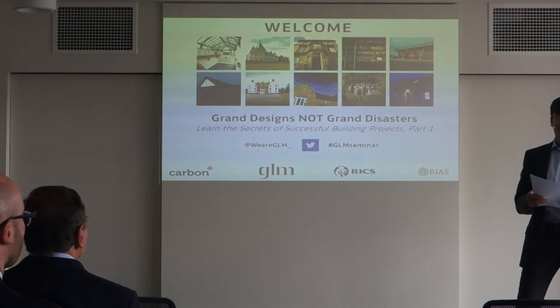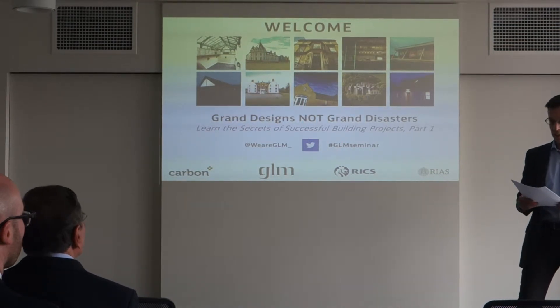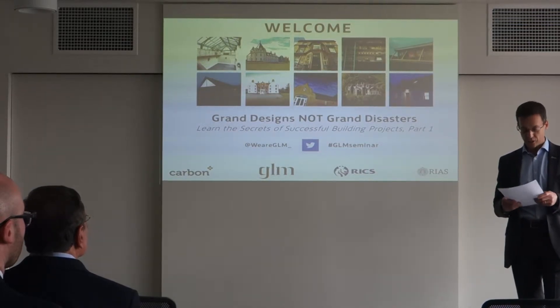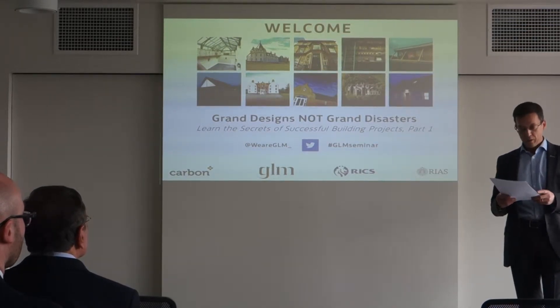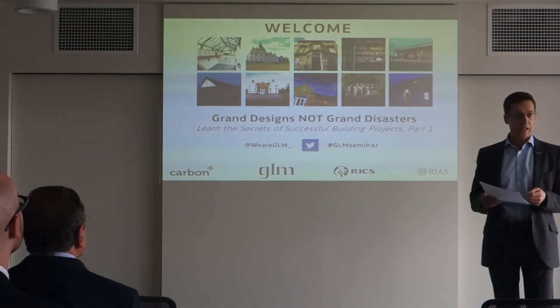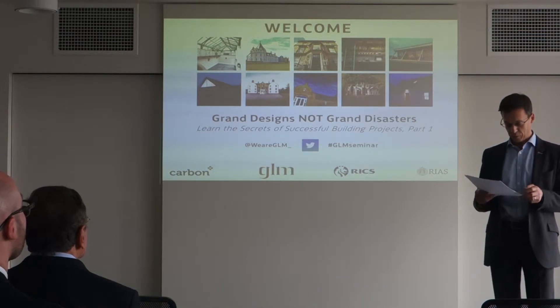I'm very proud to say that in June I'll become the chairman of RICS Scotland, and only the second buildings surveyor to head the institution in Scotland. But of course GLM isn't just an RICS regulated firm — we're an RIBA and RIAS registered firm too.